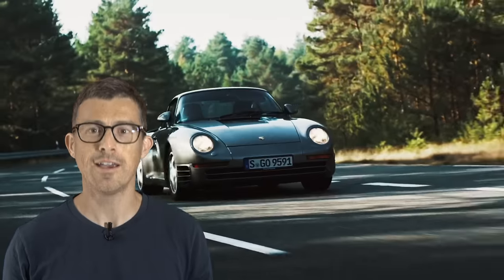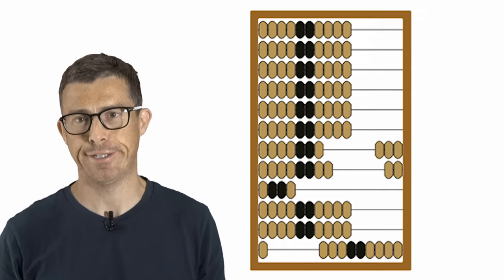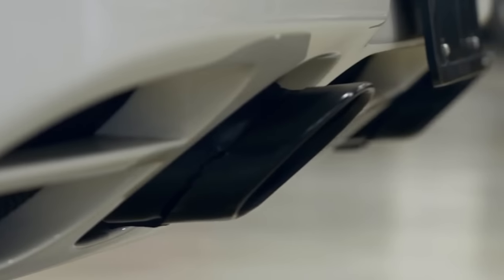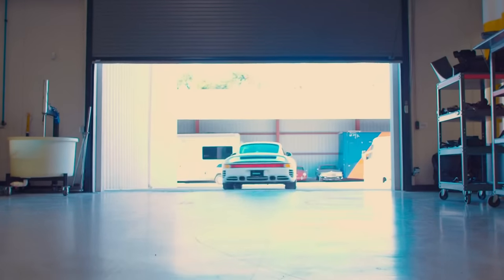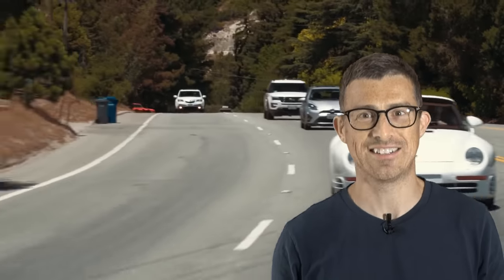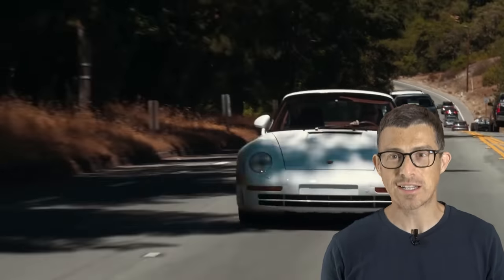If you thought the 930 Turbo's 0-60 time was impressive for an old car, you ain't seen nothing yet. Next on the list is the Porsche 959. It might look a bit like another 911, but it made the 930 Turbo seem about as high-tech as an abacus. It was the first Porsche with four-wheel drive, and it had Kevlar body panels and so many onboard computers it could probably fly the space shuttle. Its 2.8-litre twin-turbo flat-six had 450 horsepower, and it did 0-60 in just 3.6 seconds — bonkers quick, even by today's standards.